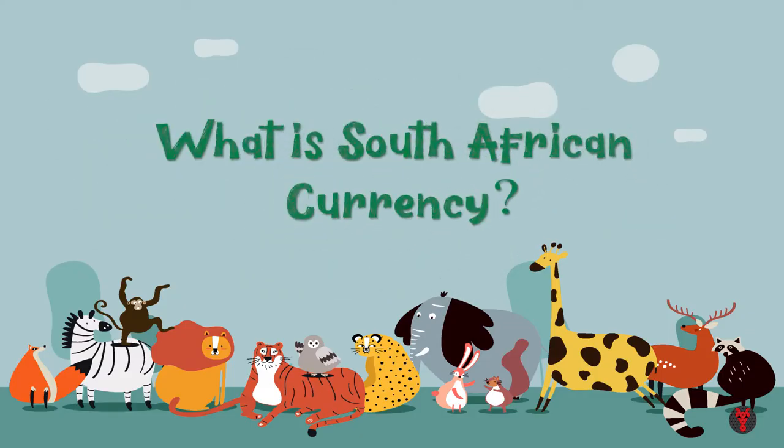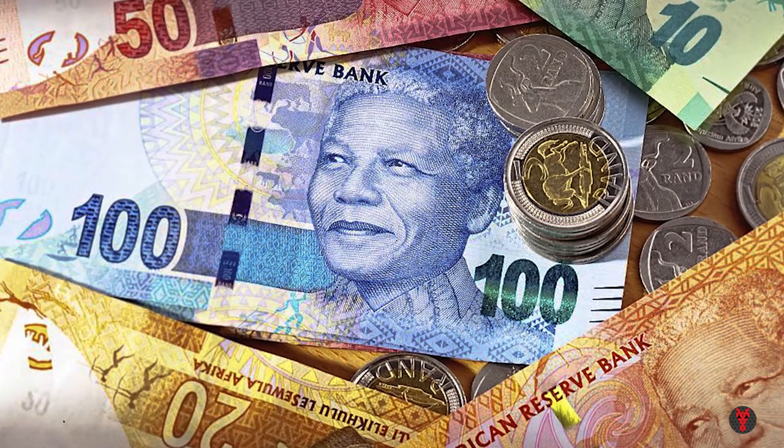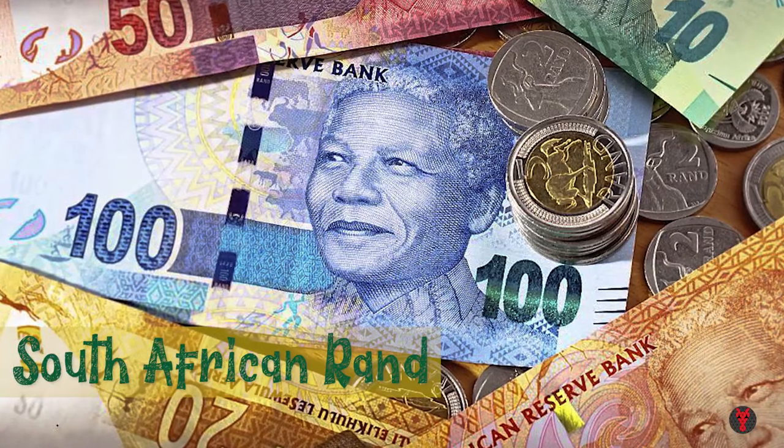What is South African currency? Currency is the official money we use. Like we have Indian rupees, they have South African Rand.